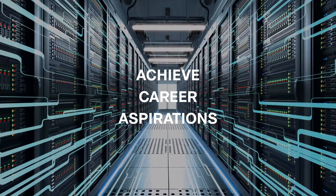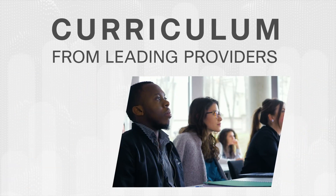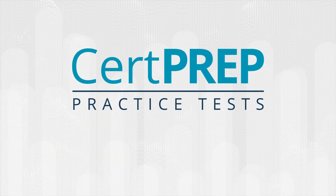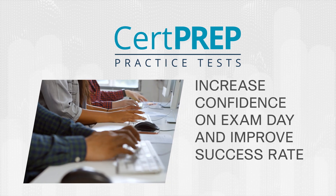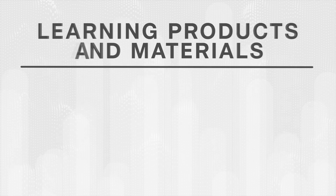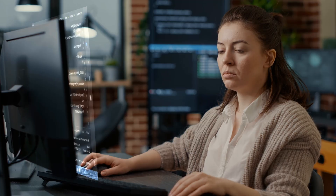CertiPort also offers curriculum from leading learning providers to ensure candidates are equipped with everything they need to certify. That includes CertPrep practice tests powered by Gmetrix, which can help learners increase their confidence for test day and improve certification success. We also have a suite of learning products and curriculum materials from Networking Academy, LearnKey, Brain Buffet, CCI Learning, and MSI.